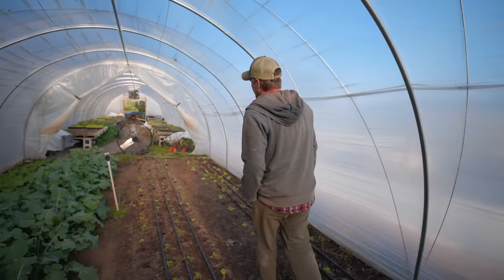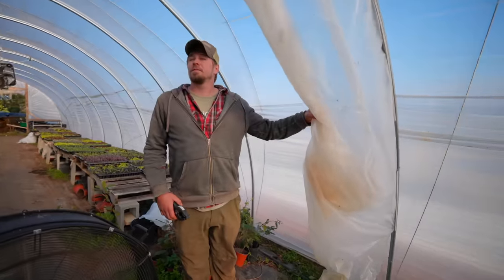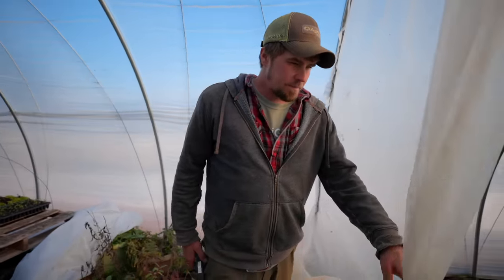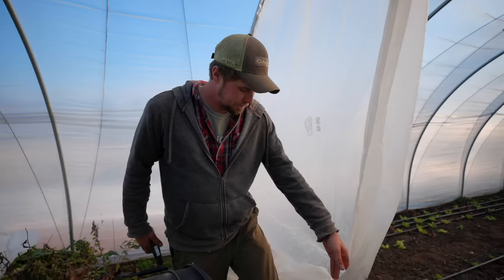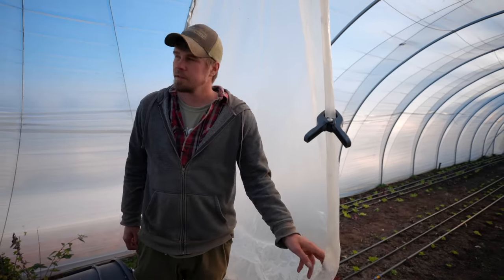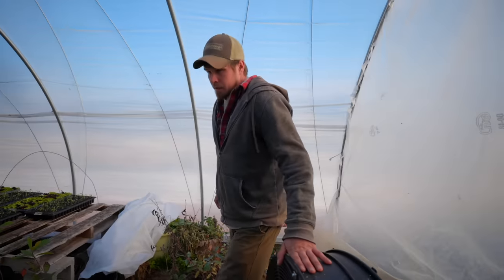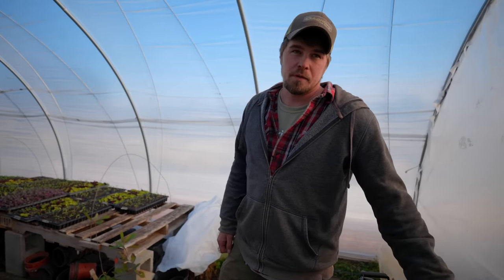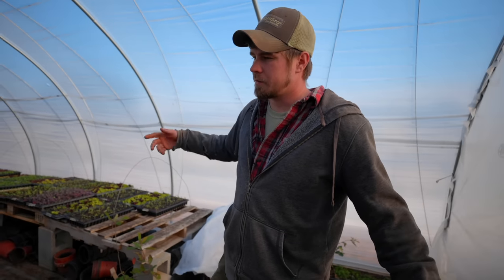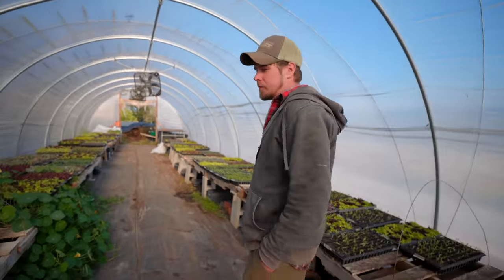This is the little partition we have here — just leftover plastic from one of the tunnels we ordered. We bring it down on both sides and clip them together to keep it shut. We have a little heater in here in our nursery tunnel and that's how we use the heat — we only have to heat 50 feet instead of 100. We also double cover in here. It's made a big difference; just a little bit of heat goes a really long way.